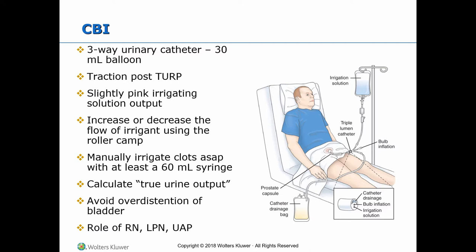The role of the RN, LPN, and UAP: The RN starts and discontinues the CBI, gets physician orders for pain medications, manually irrigates blood clots with sterile saline using a 60 ml syringe, and calculates the true urine output and documents it in the intake and output chart. The LPN can regulate irrigation once started by the RN, but cannot manually irrigate, calculate true urine output, or get physician's orders. The LPNs and UAPs can empty the drainage and note it on the whiteboard to be calculated and evaluated later by the RN.